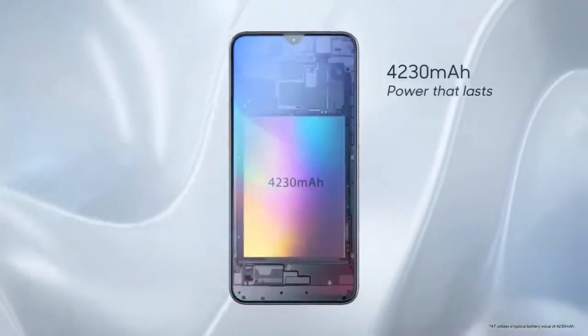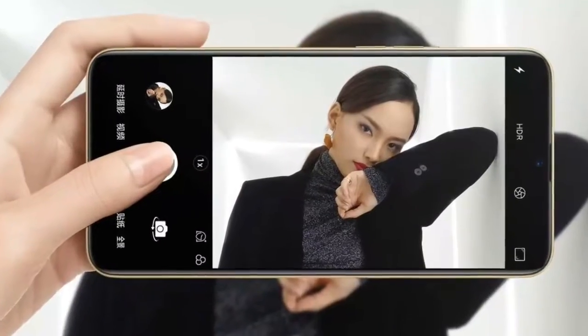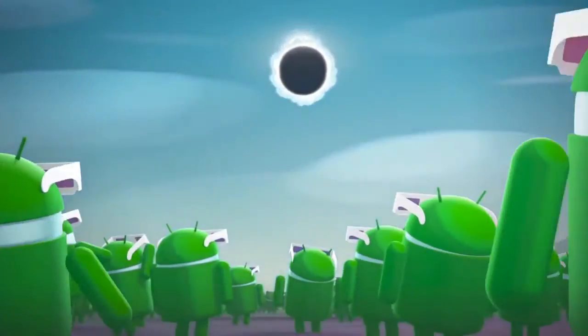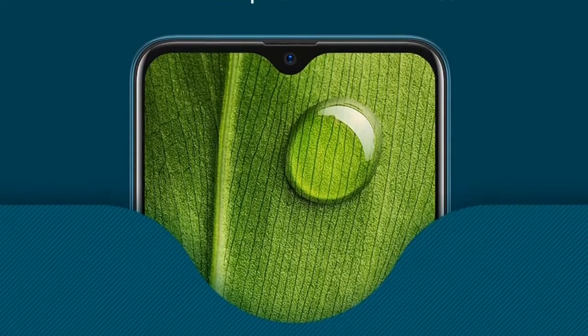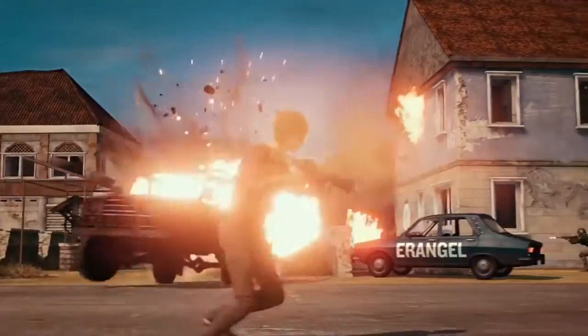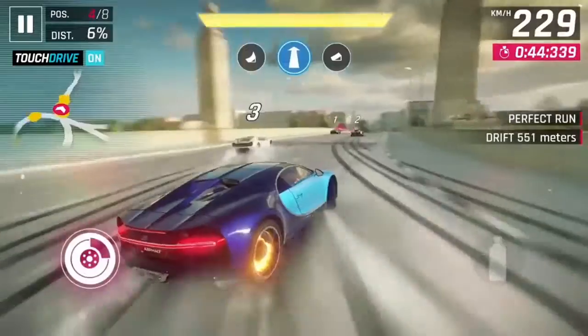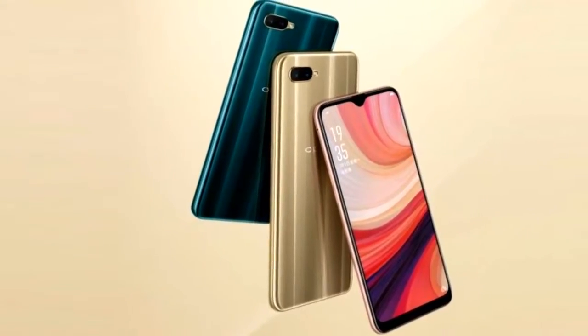इस phone में देखने को मिलेगा 4230mAh battery जो आपको आसानी से 2 दिन का battery backup दे सकती है। Operating system की बात करें तो यह Android 8.0 Oreo with Color OS 5.2 user interface पर चलेगा। OPPO A7 में एक नया feature introduce किया गया है — Hyper Boost technology, जो high quality games को smoothly perform करने में help करेगा और एक enhanced gaming experience देगा।